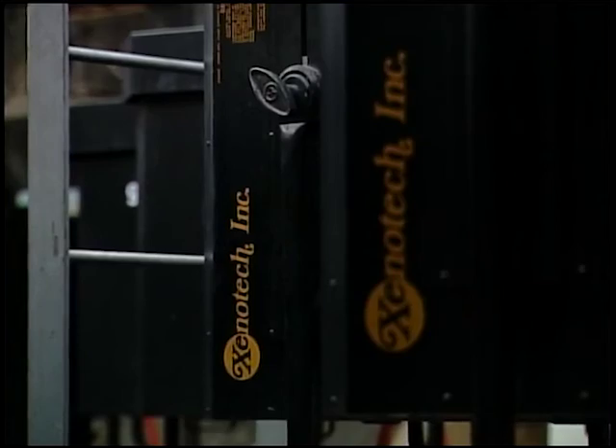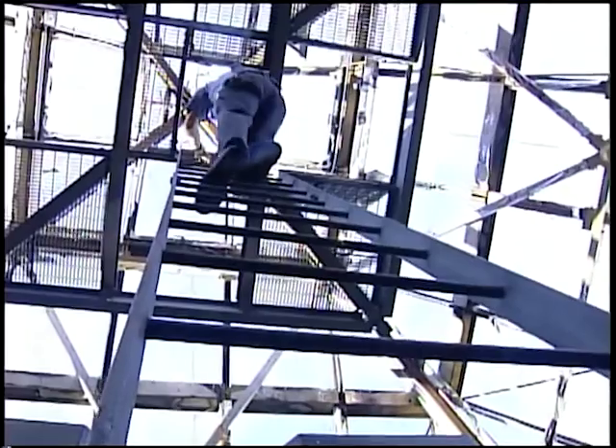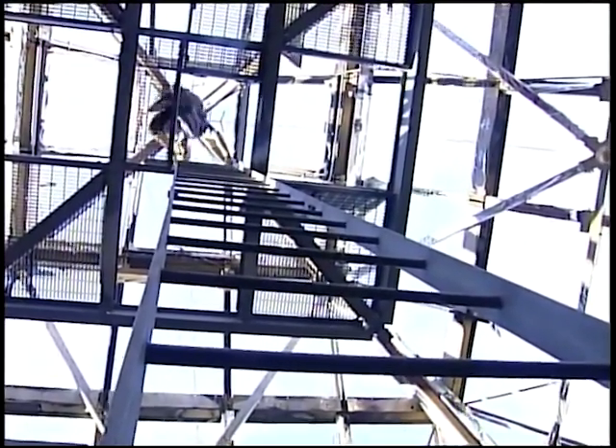It gets pretty hot in the lamp room, even without the light turned on — 136 degrees on the day of our visit. But if it's heat you want, try climbing that final ladder into the very top of the pyramid, where it's another 20 degrees hotter due to the glass walls.